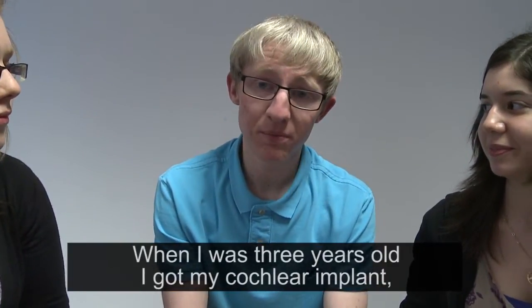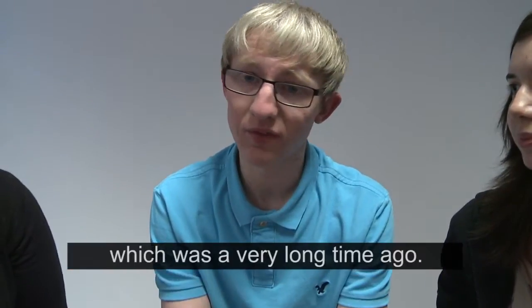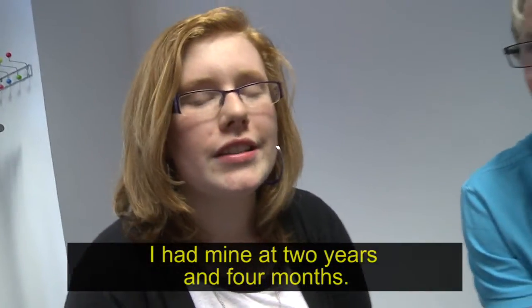When I got my cochlear implant, I was three years old, which is a very long time ago. I had mine at two years and four months, and I had mine at ten.